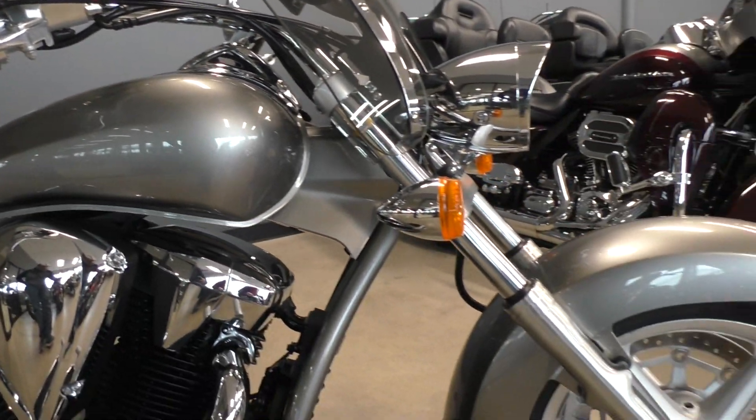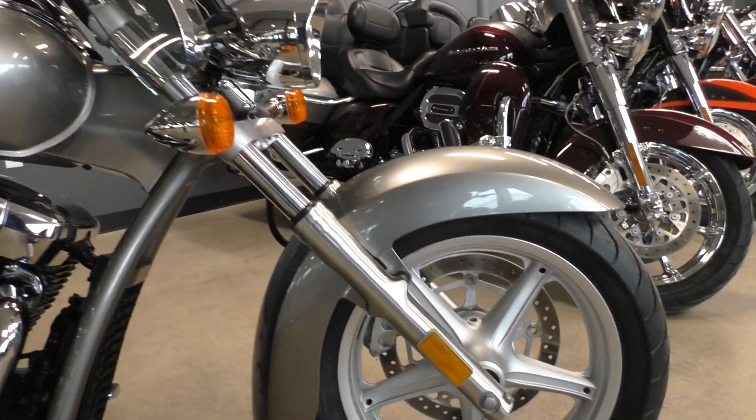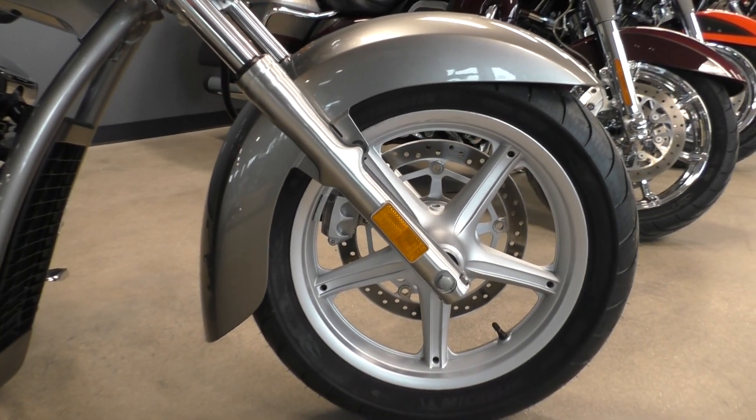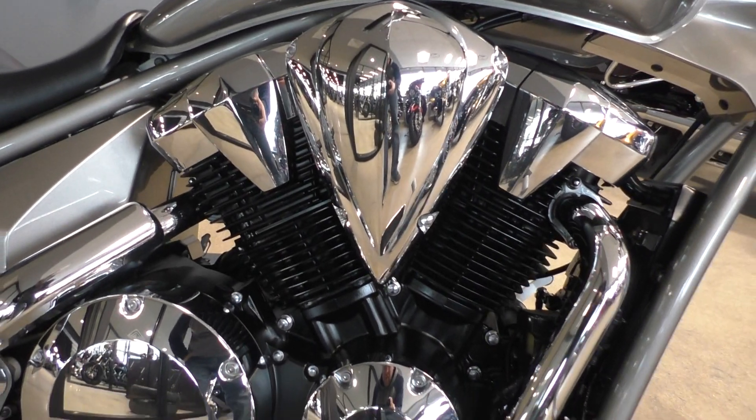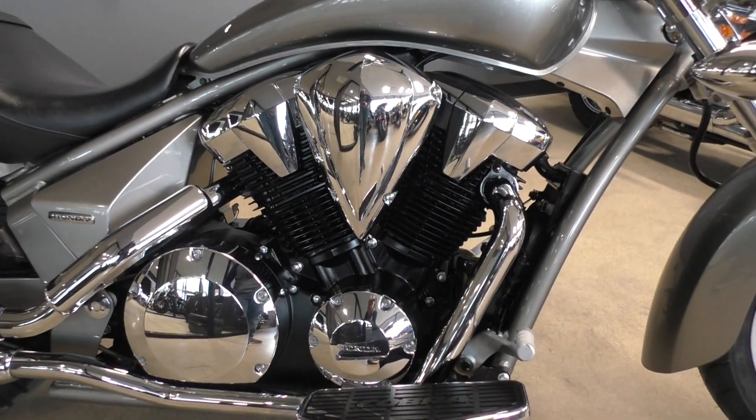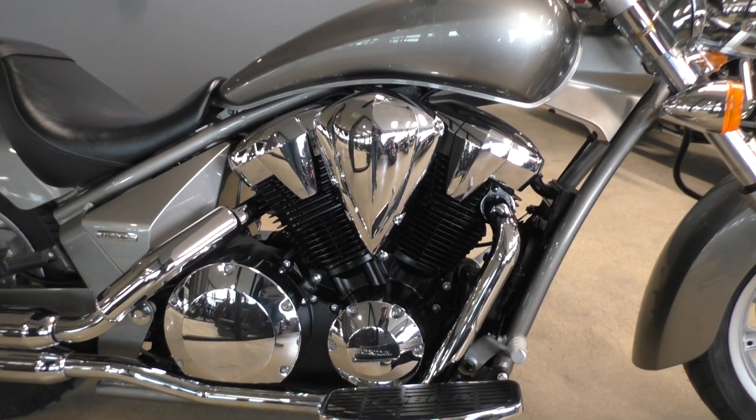The bike is in excellent condition — it's only got a few very, very tiny marks, and I'll point them out to you. It's a 1300cc fuel injected V-twin, 5-speed transmission, liquid cooled, and it is shaft driven.